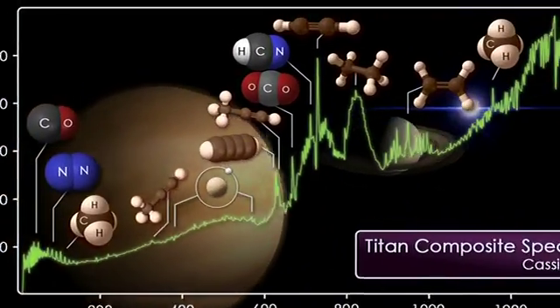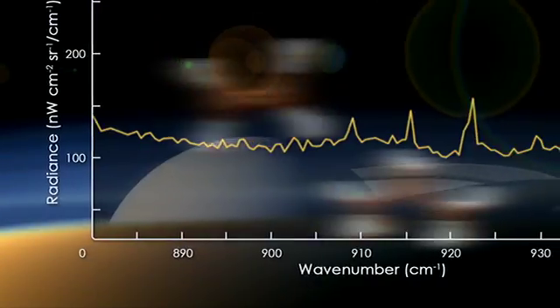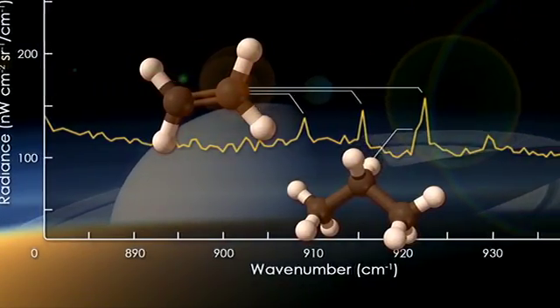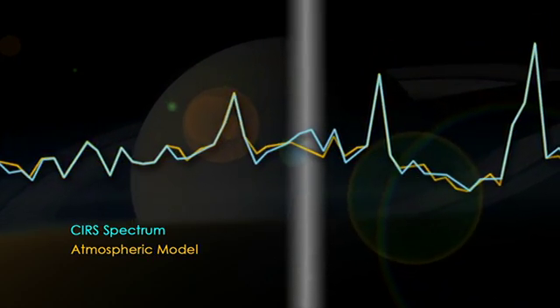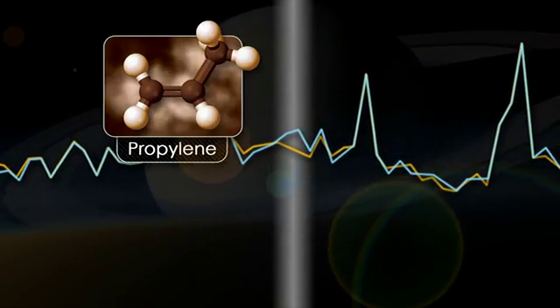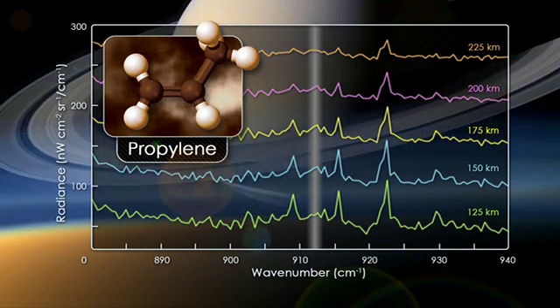We see all the molecules that were previously discovered by Voyager, but we're also able to look for new molecules. Buried within the signatures of these more abundant molecular species, we saw a very small spike which was due to a new species that had not been seen before. In fact, this was propylene. We saw it at multiple altitudes in Titan's atmosphere, and when we added all the signal together, we had more than 99% confidence that we were discovering a new molecule.